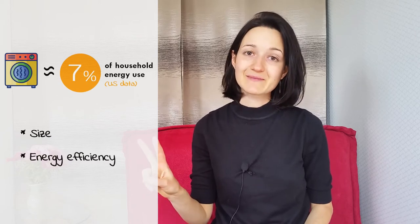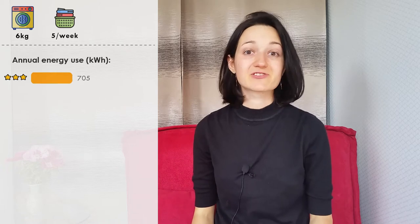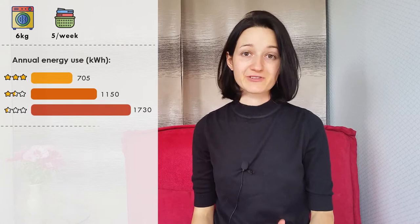On average, clothes dryers account for about 7% of household energy use, but it varies quite a lot from family to family. How much energy your dryer uses will depend on mainly three factors: the size of the dryer, its energy efficiency, and how much laundry you do. Let's look at an example. Say you have a medium-sized dryer and you do 5 loads of laundry a week, which is how many loads an average family does. Here is how much energy you will approximately use every year, depending on whether your dryer is of high, medium, or low energy efficiency.